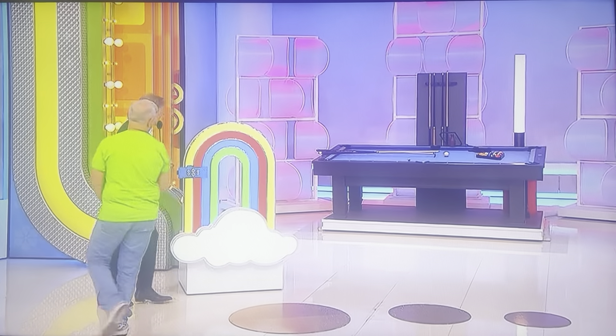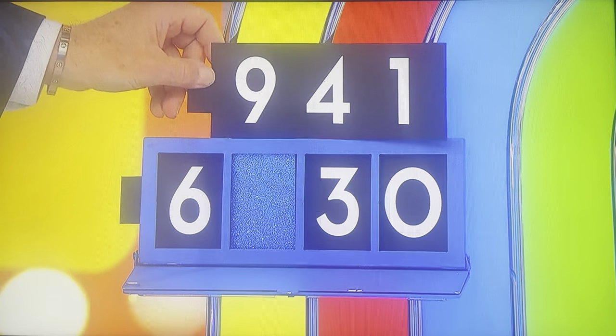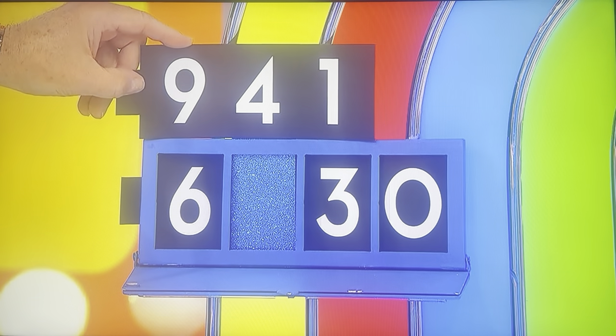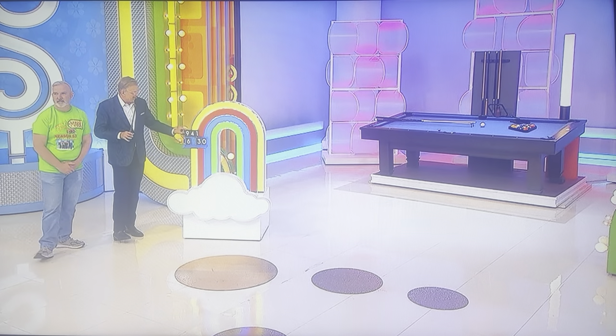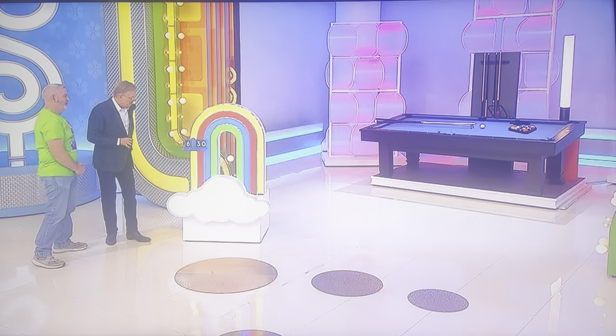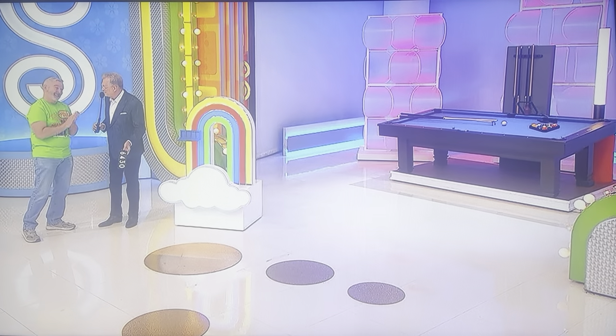All right. For this pool table, it's $6,930, $430, or $130. You get this right, we're going to be playing for a Mercedes. I think it's $430. $430. Good luck. It is $430! You're already up to over $7,000 in prizes. Pretty good day, no matter what.